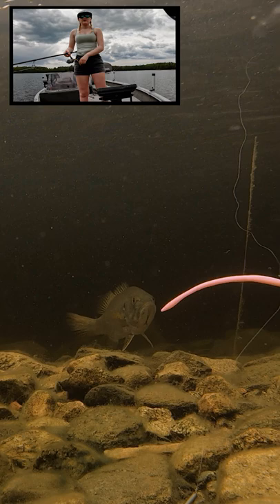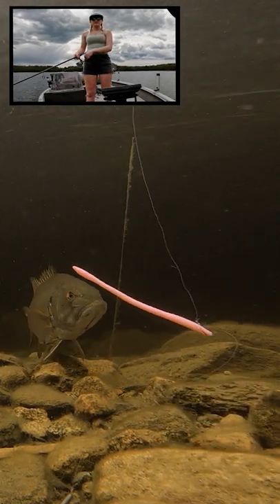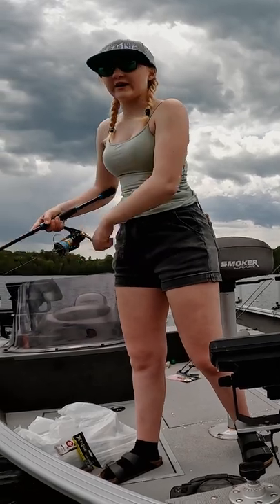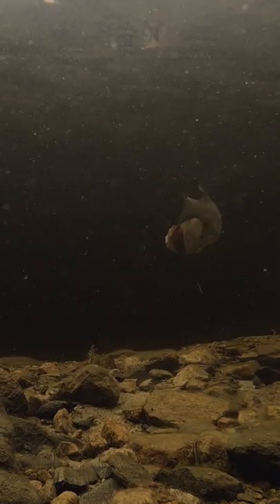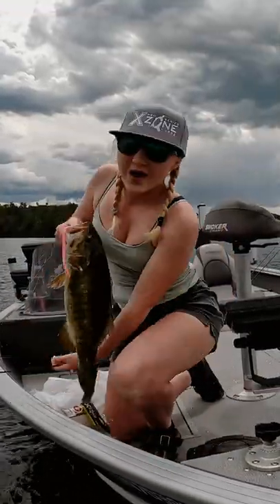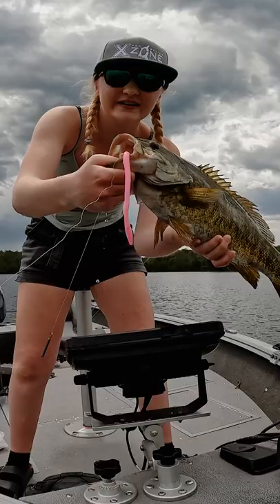Did you see that? Fishy, fishy. Oh my goodness, it's a good one! Monster Beauchesne bass on the pink deception worm.